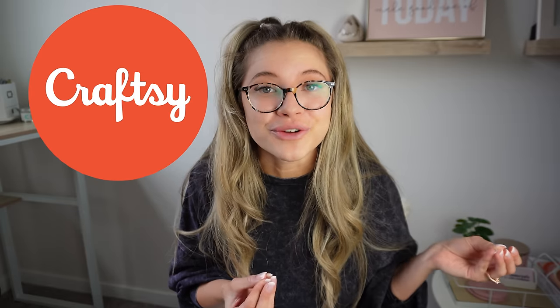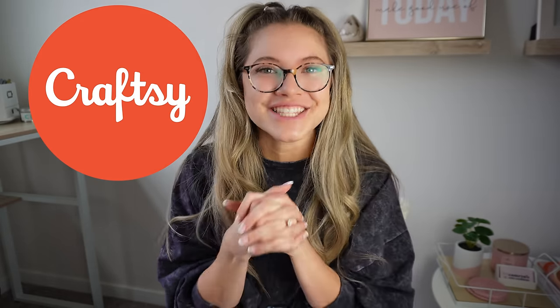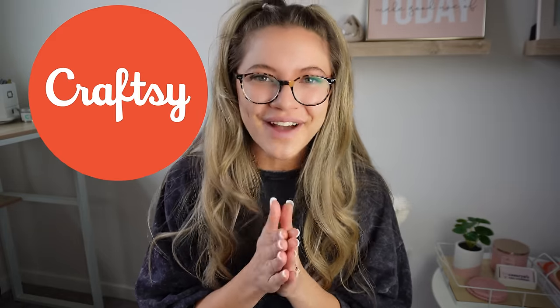I still can't believe how fast Peyton was able to learn amigurumi — I'm genuinely mind-blown. Make sure you click that link in the description for a full year of Craftsy premium membership for only $1.49. Thanks so much to Craftsy for sponsoring today's video. I always work with sponsors and brands that I personally love and recommend to fellow crocheters, so definitely check them out.